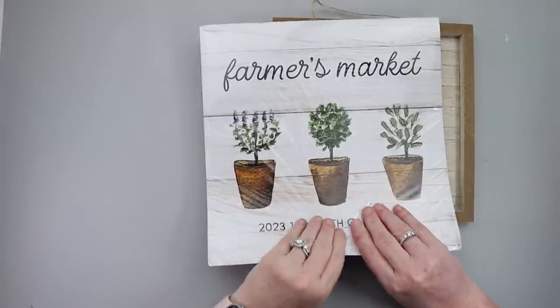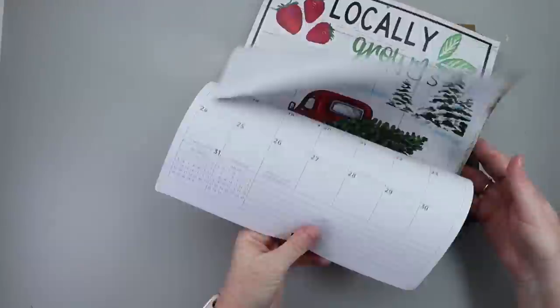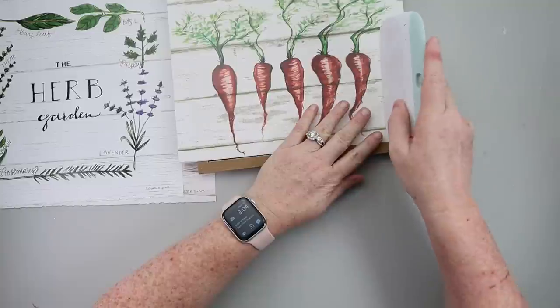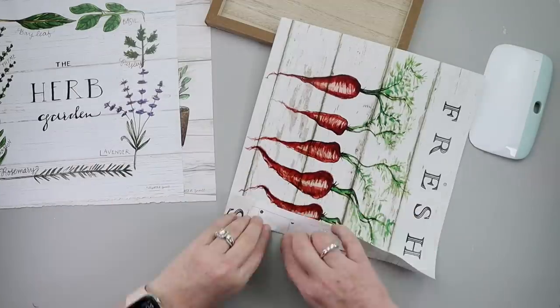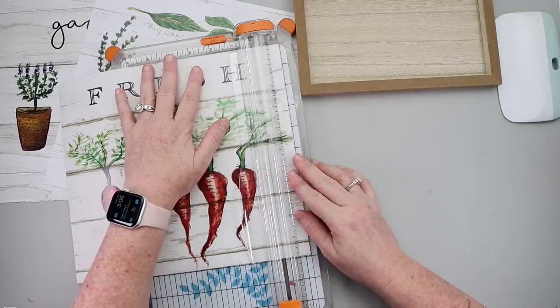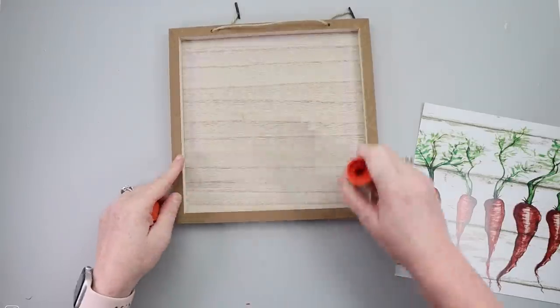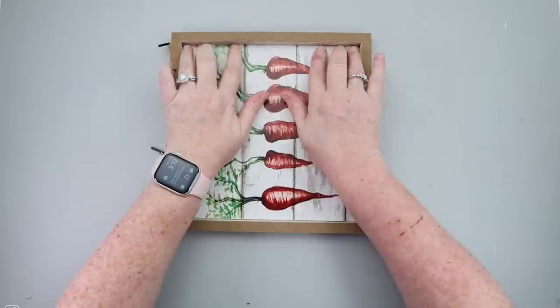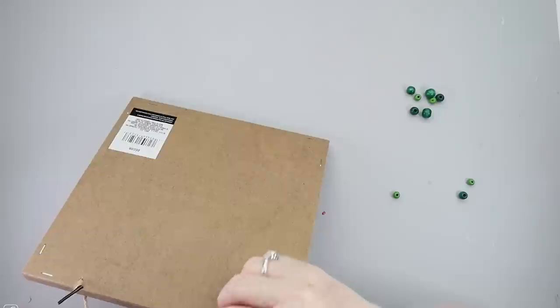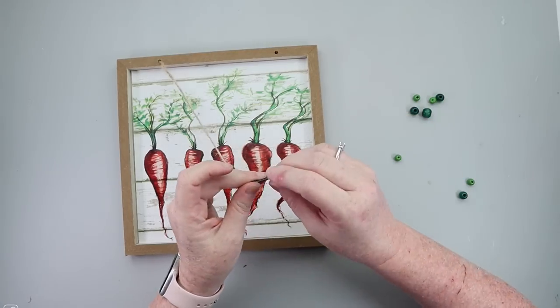This next project will be a five-minute Dollar Tree DIY. I'll be using the calendar and the wood blank sign. I opened the calendar and pulled out a couple of good options — in the end I decided to go with the carrot picture. I sized it down using my Fiskars paper cutter, then used a glue stick to attach the carrot picture to the sign base. As a last step, I added some green-colored beads from my Dollar Tree stash to the top of the twine. And that's it — this sign is ready to go.